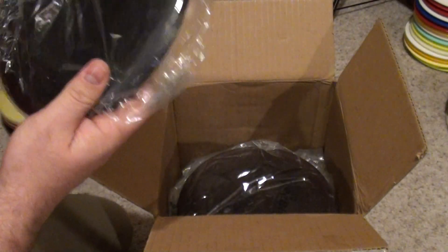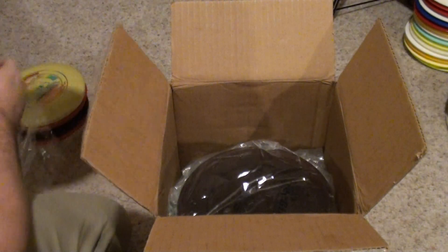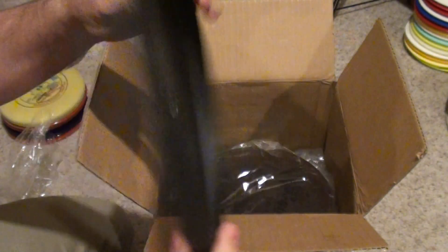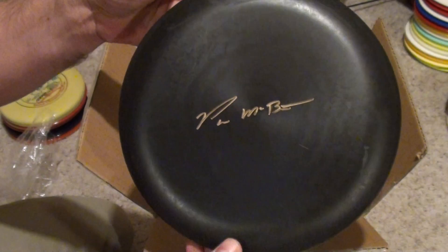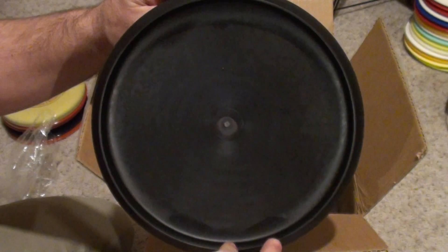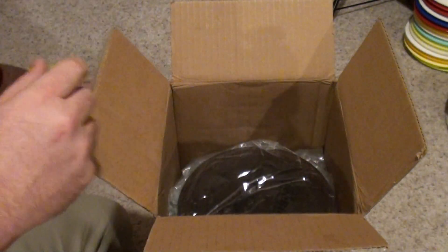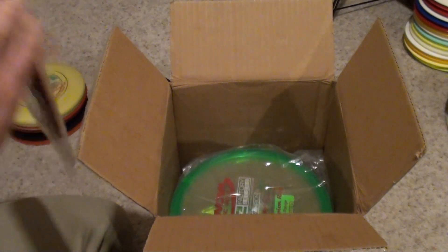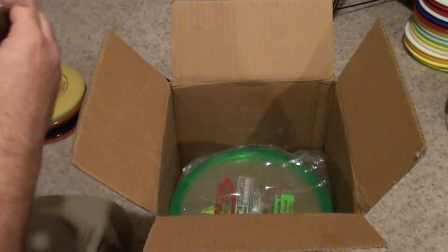Oh yeah, here we go. Here's one of — I think it was one of 50 or one of 100 — McPro AVR signed gold signature. Alright, if I can get this out.